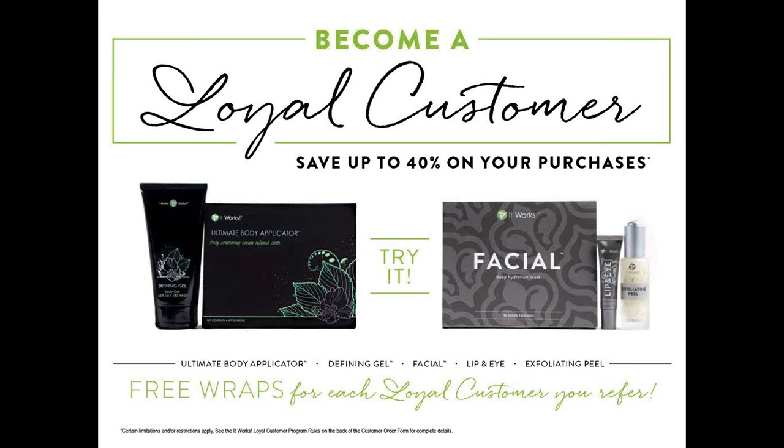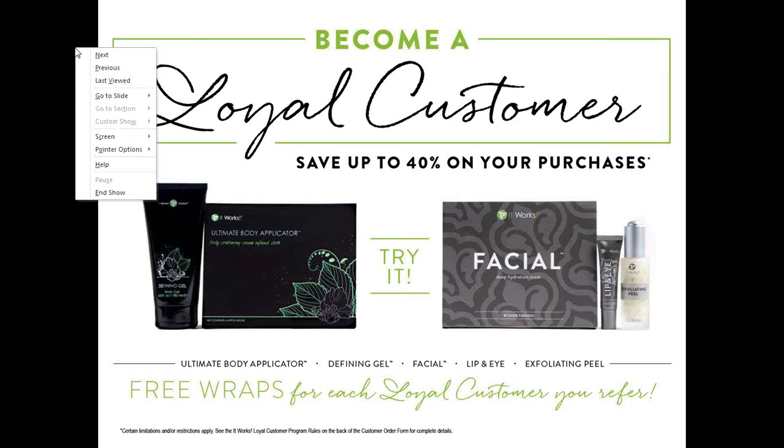As a loyal customer you buy one product each month for three months, and at the end of those three months you don't ever have to buy anything again - but that's what enables you to get those huge savings. If you decide later that you want to buy more wraps or a new lip and eye cream, you are a loyal customer for life and will always get products at wholesale pricing.